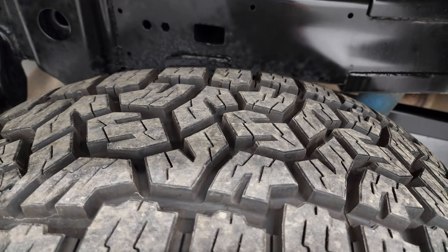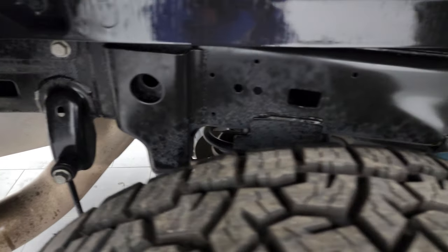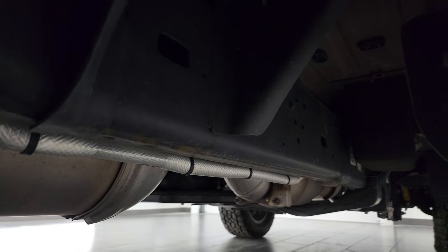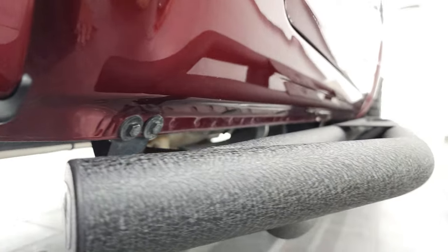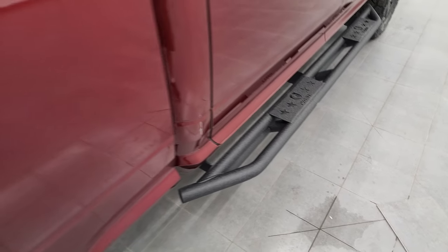The back tires have just as much tread as the front tires. The frame and underbody is in very nice condition — all the way underneath it has all the remainder of the factory exhaust. Very clean under here. Lower rockers and cab corners all look good.